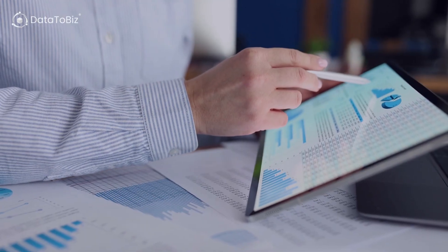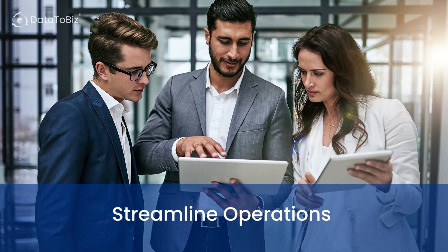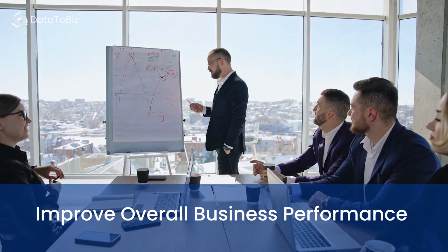Procurement Analytics can also help you strengthen relationships with suppliers, streamline operations, and improve overall business performance.